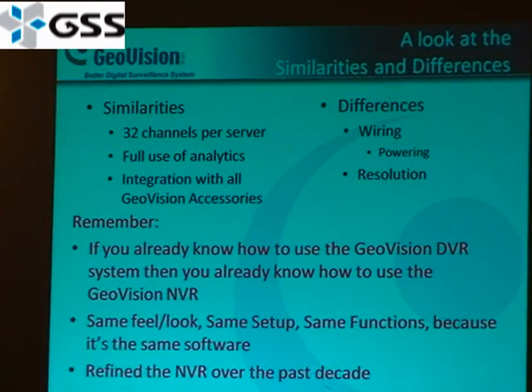Now let's talk about the similarities and differences. Our GV DVR servers and NVR servers support up to 32 channels per server and have full use of all analytics — they don't come in packages. You buy one product and get all the analytics together. You can integrate both the DVR and NVR with all our accessories and components. The primary difference is the wiring: analog cameras use standard BNC wiring with a power cable, while IP devices are primarily power-over-Ethernet, so it's simpler and cleaner, with higher camera resolution as well. If you've used our GeoVision DVR system, you're pretty much ready to use the NVR, because it has the same look, feel, setup, and functions — essentially the same software we've been developing for over a decade.